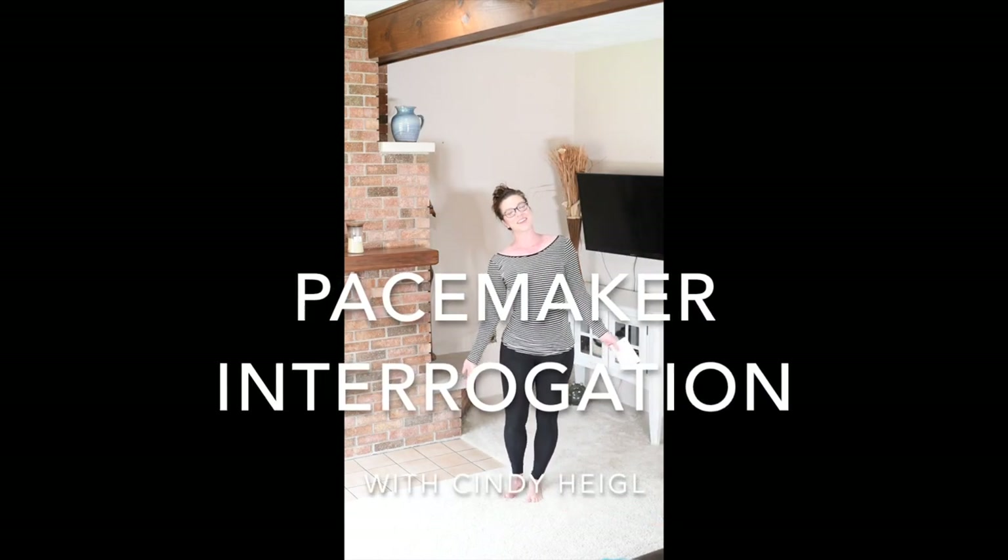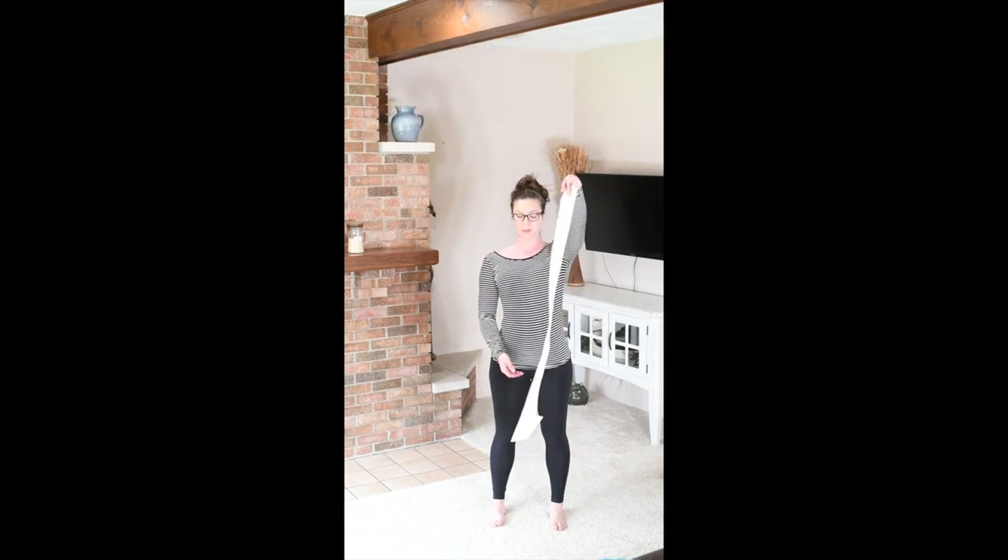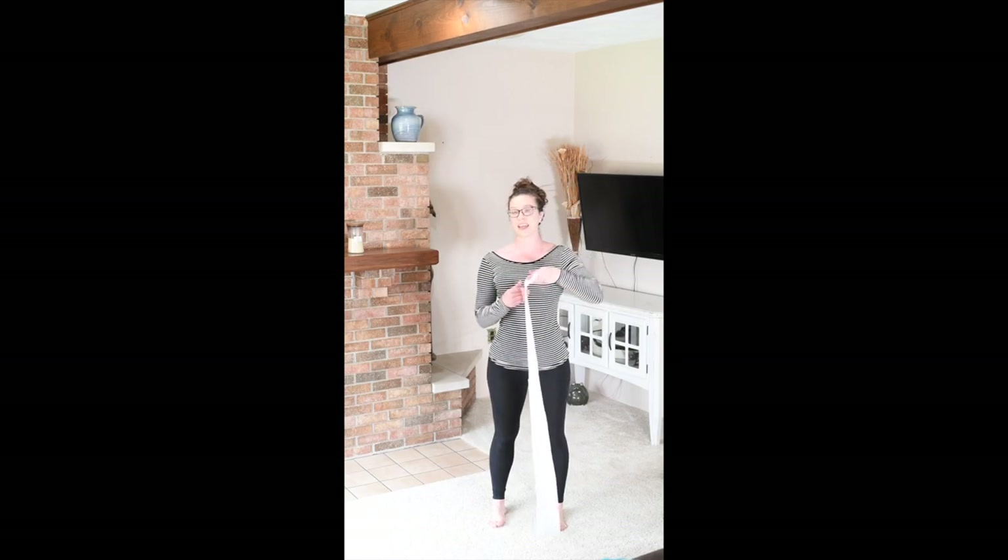Hey guys, it's Cindy with a pacemaker. A couple days ago I posted a video of me at the cardiologist's office before they interrogated my pacemaker. And today I wanted to talk a little bit about the pacemaker report card that I get after that appointment.